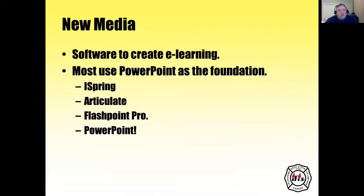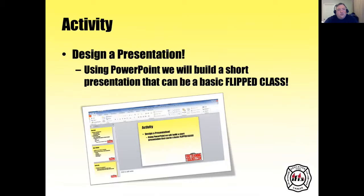With new media, you use software to create e-learning. Most use PowerPoint as the foundation. You can use iSpring, Articulate, Flashpoint Pro, or just PowerPoint in general. You can record a PowerPoint using a Zoom teleconference or another conferencing solution — basically you set up a screen share, record your audio at the same time as you're lecturing, and then go from there.